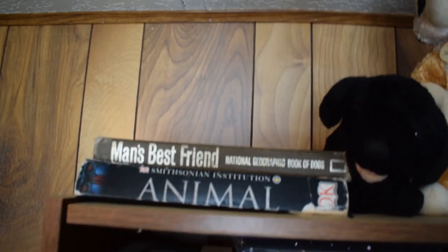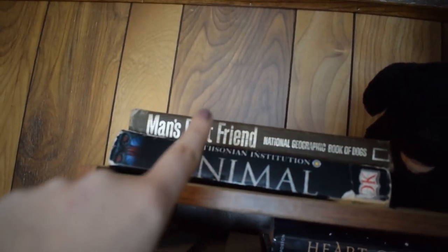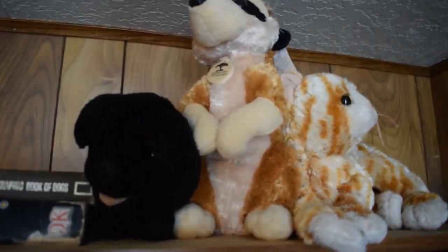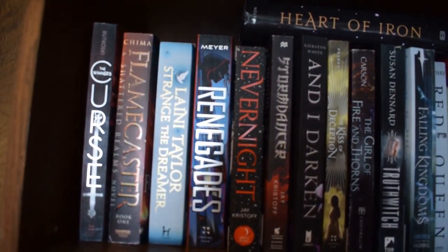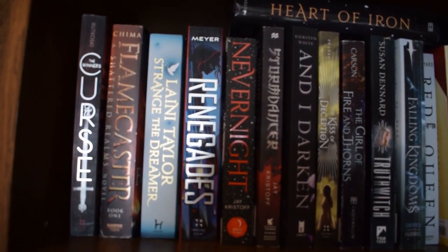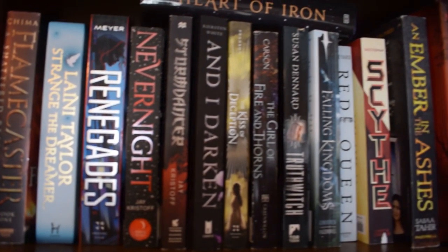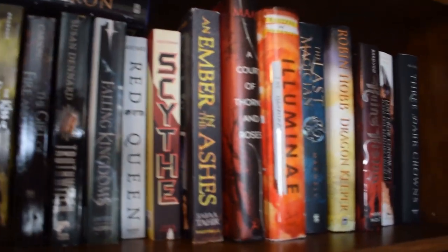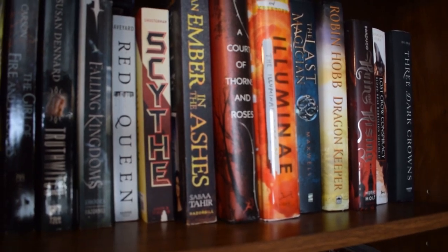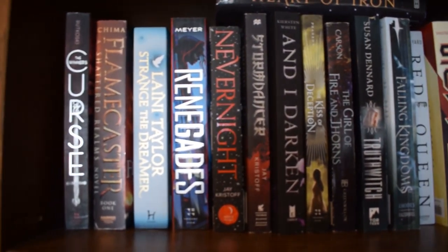Moving along, this is the top of my tall brown shelf. These are my reference books — the first one is a dog reference and this one's an animal reference, and then I have some stuffed animals up here because I don't want my dog to chew them. Then the top shelf on here is my fantasy shelf, mostly YA — though Nevernight is adult — and these are all unread fantasy of mine except for Ruin and Rising. I am very excited to get to all of them as soon as possible.